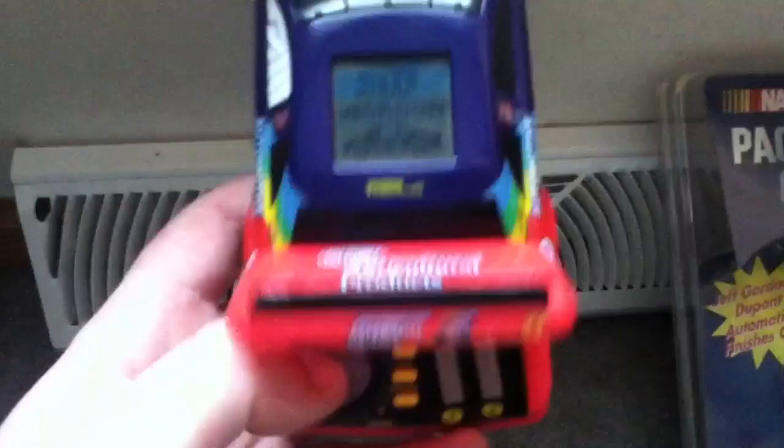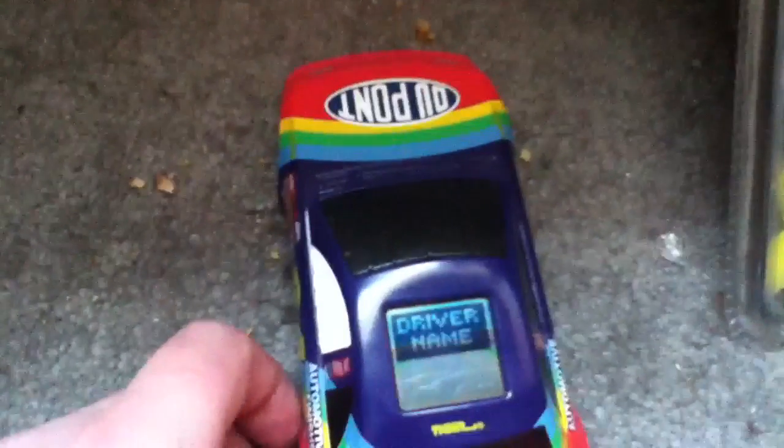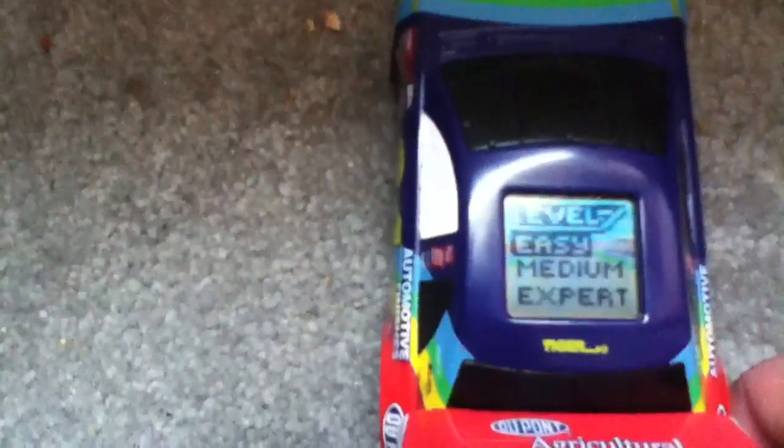Can I switch drivers or something? Alright — driver name. Here we go. He approves of my name — thumbs up, this is great. Game, Season. I don't understand that. Oh, here we go — Level: Easy, Medium, Expert. We'll choose Easy.